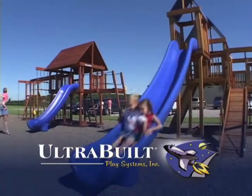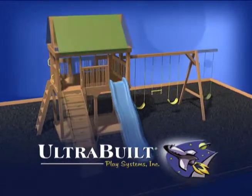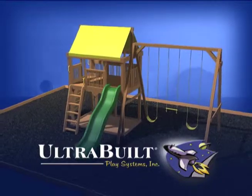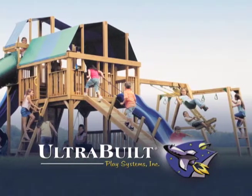UltraBuild play sets are designed to grow with your family. Our unique modular designs allow you to expand or adapt your play structure to meet the adventure level of your children as they mature. You control the cost as well as the design of your customized play system.